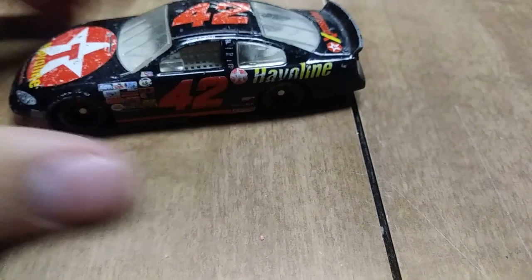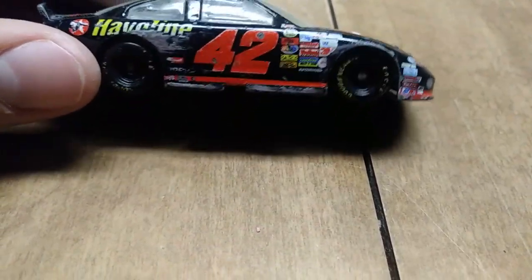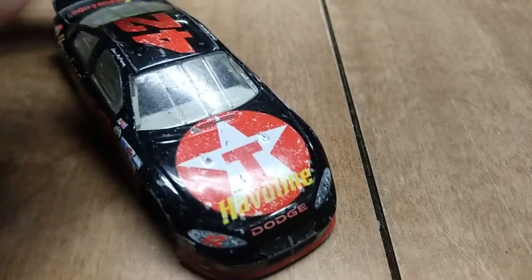And here we have another Chip Ganassi Racing entry, number 42 — this time it's Damon Hill in the number 42 Havoline car.